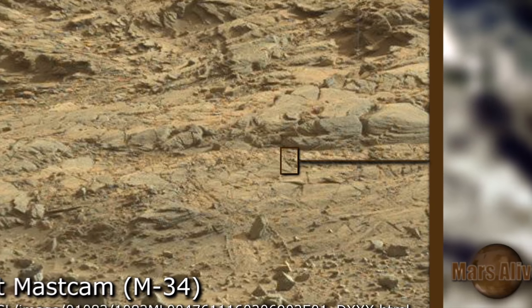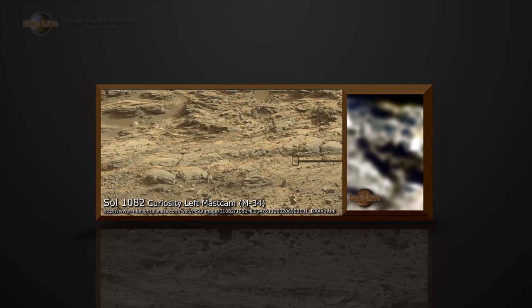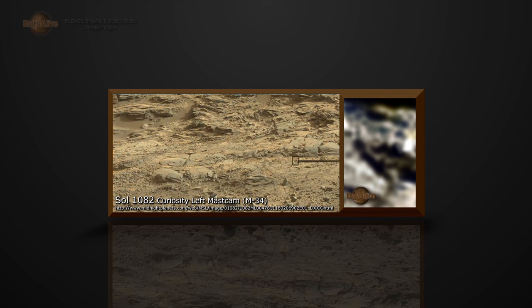Of course this could all just be rocks or pareidolia — we are simply pointing out strange anomalies on Mars. Let me know what your thoughts are on this Mars anomaly in the comment section below. The link to the original RAW image is down in the description box below; download it and take a look for yourselves.